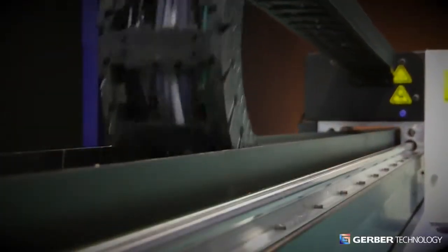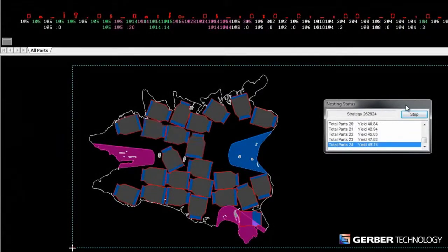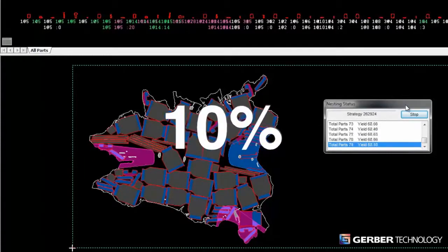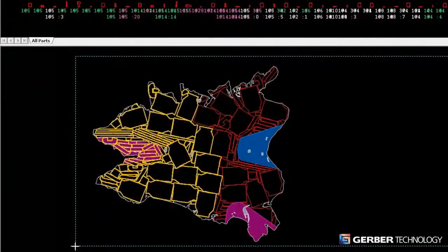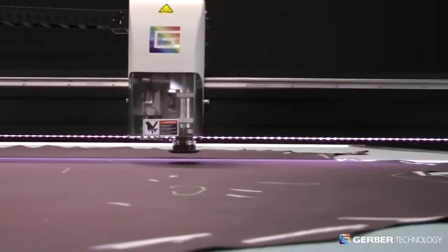Taurus II's new state-of-the-art nesting engine employs proven algorithms 250 times more powerful than previous offerings to ensure you get the most cut parts from every hide. This dramatic increase in nesting strategies can directly influence your profitability. In fact, we've seen field results with yield improvements in excess of 10%. Taurus II's nesting software was developed and refined by Gerber's in-house experts, so you always interact directly with us and never with a third party.